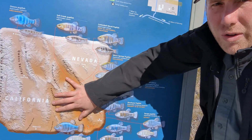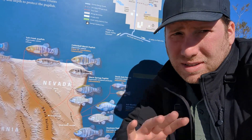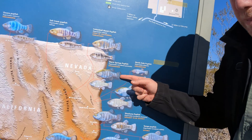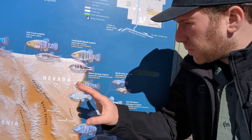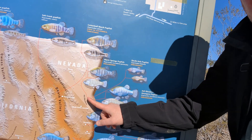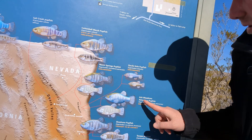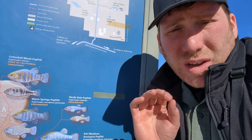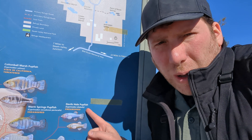There used to be water all throughout this Death Valley area tens of thousands of years ago, and as the water dried up, little populations of pupfish became isolated and grew into their own separate species. So right here in Ash Meadows they have three different types of pupfish: the Warm Springs pupfish, the Ash Meadows Amargosa pupfish that we saw earlier, and one of the rarest and most endangered fish in the world — the Devil's Hole pupfish. We're going to go take a look at where you can find them.